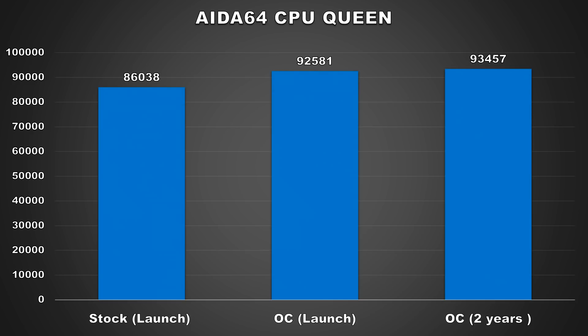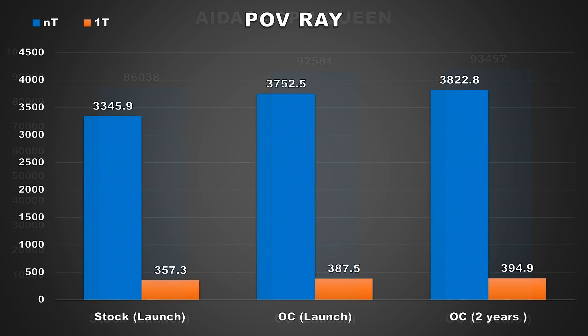The next benchmark is AIDA64's CPU Queen. Not much needs to be said about these results — the difference between the launch 1800X score and the post-two-years score is only 1%, where the launch score was 92581 and the updated score was 93457. The last benchmark is POVRay, which creates a render of an image and determines CPU performance by average pixels per second. At launch the 1800X scored 3752.5, and the post-two-years score improved by 1.8%, or 70.3 pixels per second, to 3822.8. Again, another improvement overall but nothing spectacular.